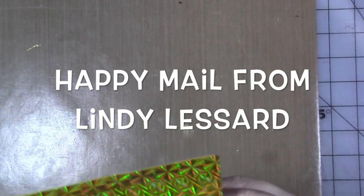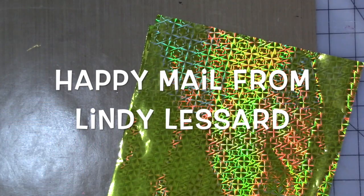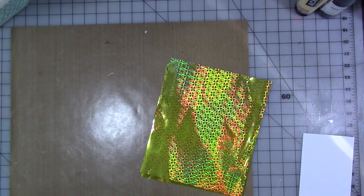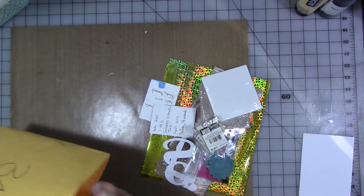Hey guys, how are you today? I've got some happy mail here from my friend Lindy, and she didn't have to do this — I didn't know she was coming. She sent me a really nice note. Lindy, thank you very much. I don't know why I'm zoomed in. I'm not going to show you the envelope because I don't want to show her address, but I'm going to share with you what she sent me.